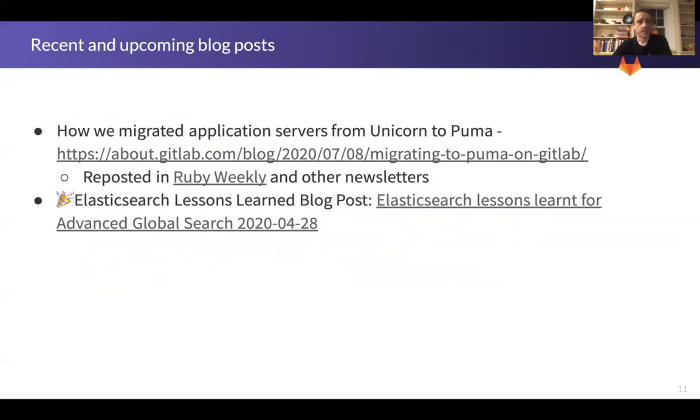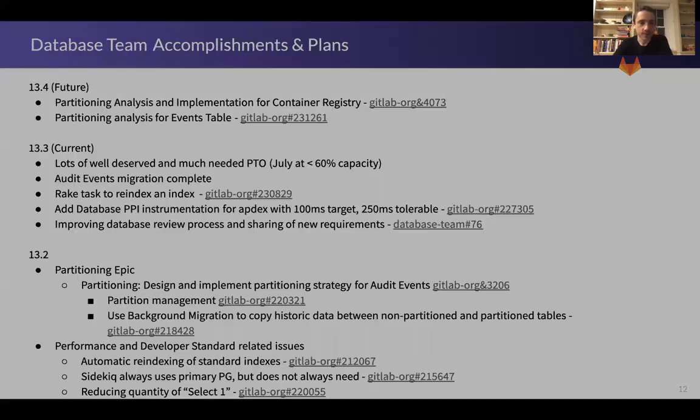We also had some good recent blog posts that got some traction. Craig wrote up a great post most recently on migrating from Puma to GitLab and our experience with that. It got picked up as the lead item in last week's Ruby Weekly, which is great — it's linked there, so if you're curious, check it out. There's some brief conversation in the threads. Thank you, Craig, for a great blog post.